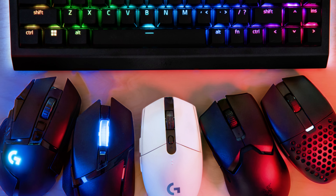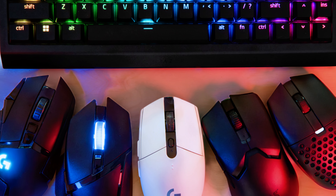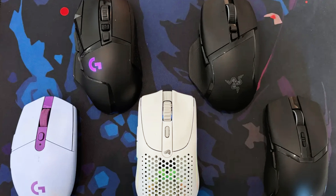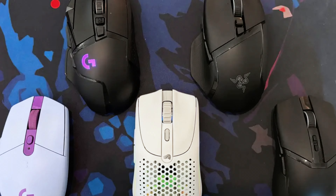Luckily, we've tested the best gaming mice from big brands like Razer, Corsair, and SteelSeries. We've rounded up our top picks to make your search easier, and if you're looking to save a bit of cash, we've also got some awesome deals on budget-friendly gaming mice.